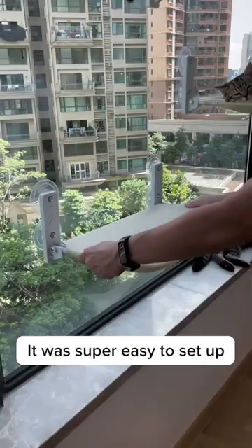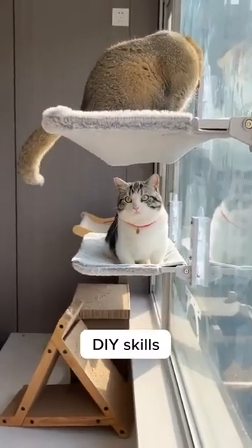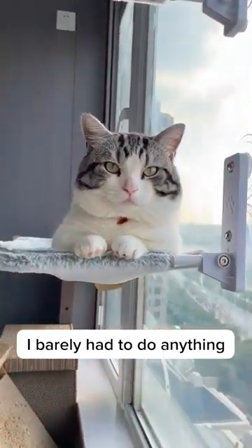Number two: it was super easy to set up and takes up almost no room. I was hoping for a tricky project where I could use my awesome DIY skills, but nope, I barely had to do anything. How boring.